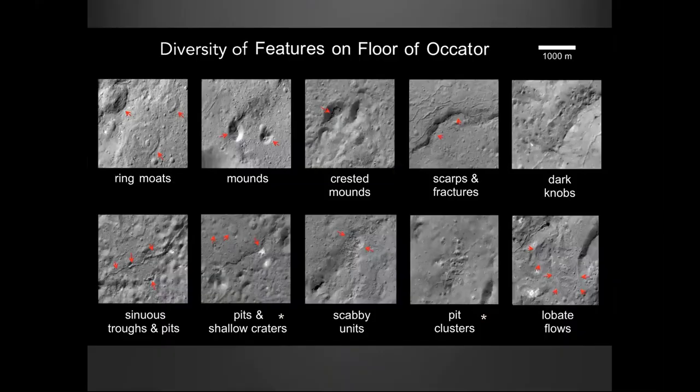Running through these quickly: you see ring moat craters, which are very shallow in structure. There are mounds — some look like classic large boulders and blocks thrown out during the impact, some with crested tops. There are scarps, sinuous troughs with pits along their length — one appears to have a flow coming out of it going to either side. There are fractures with small pits on the side and mounds, scabby units, and clusters of pits. There's a wide range of morphologies related to this impact.